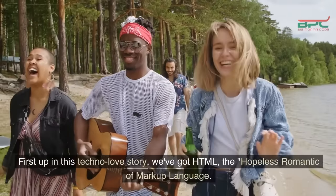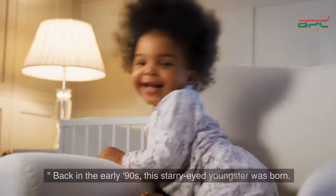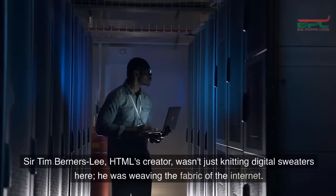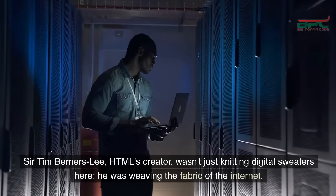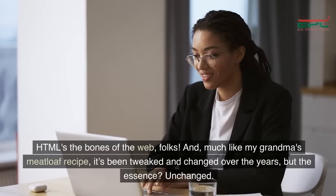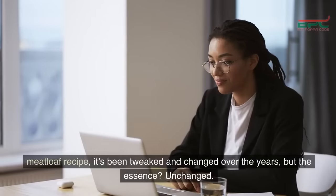First up in this techno love story, we've got HTML, the hopeless romantic of markup language. Back in the early 90s, this starry-eyed youngster was born. Sir Tim Berners-Lee, HTML's creator, wasn't just knitting digital sweaters — he was weaving the fabric of the internet. HTML's the bones of the web, folks. And much like my grandma's meatloaf recipe, it's been tweaked and changed over the years, but the essence? Unchanged. Classic.